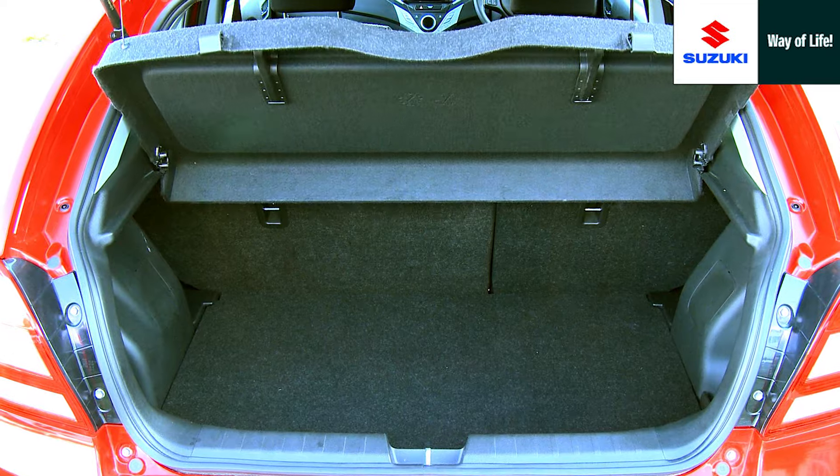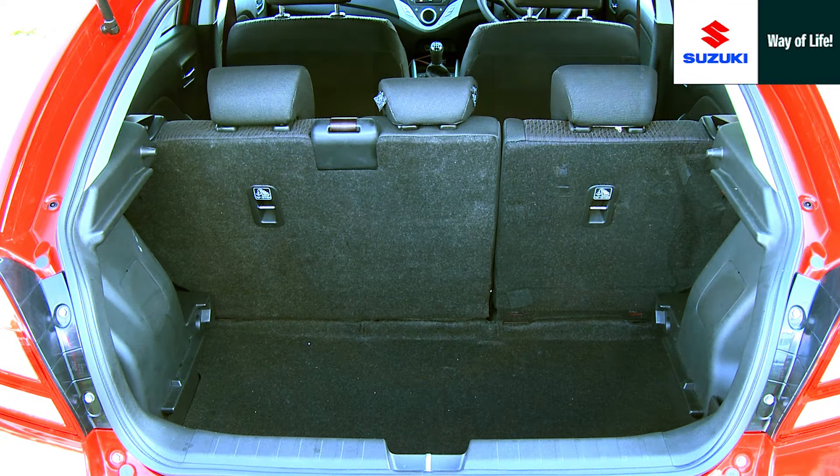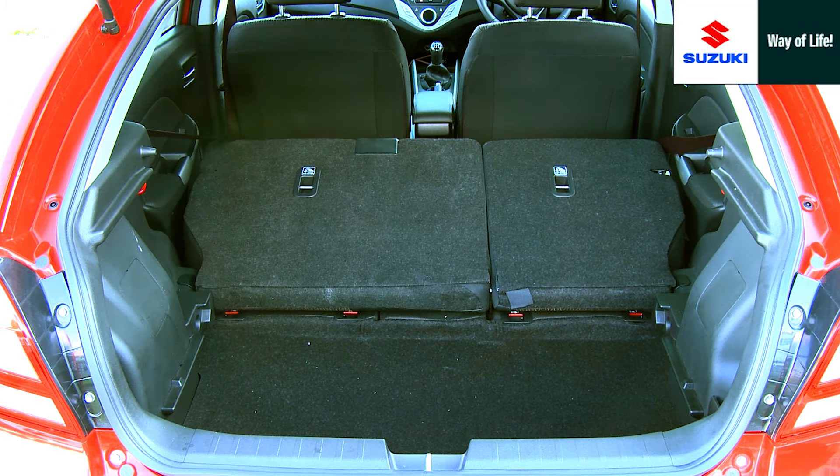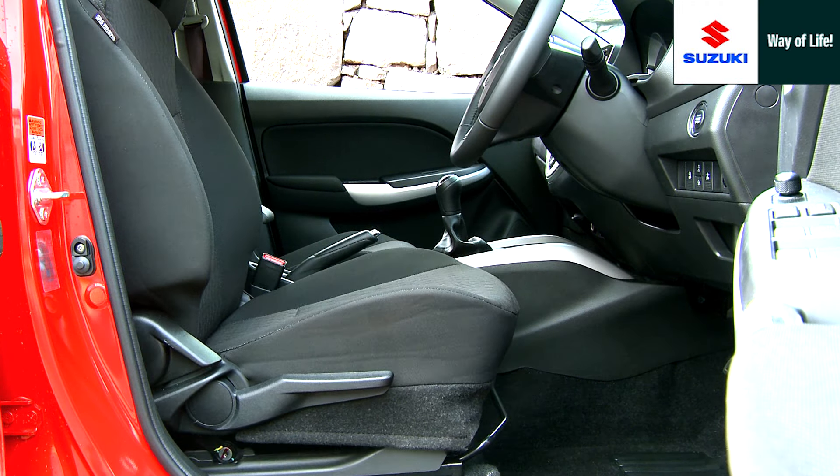The hatchback opens to reveal a spacious and practical boot, with a split-level floor. The cabin is spacious, offering comfortable accommodation for up to five persons with copious space in the rear.